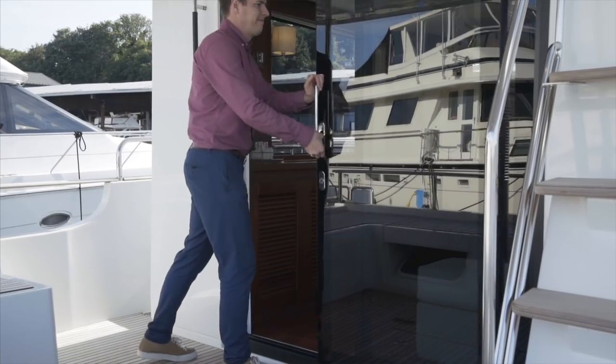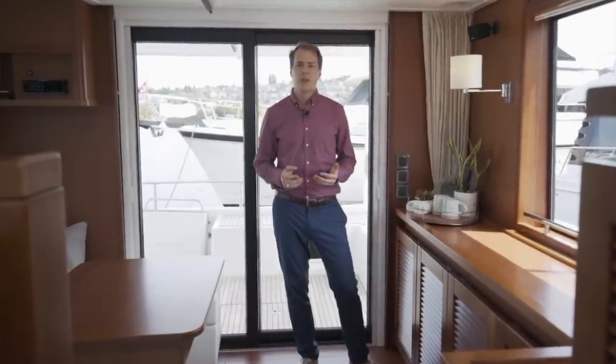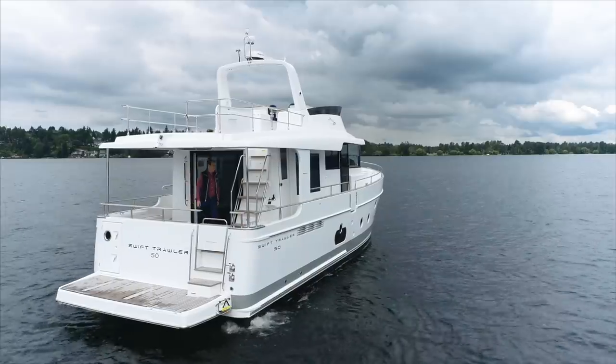Hello, this is Byron Shirley from Denison Yachting. We're in Lake Union in Seattle and today I'm going to be showing you the Swift Trawler 50 and showing you why it's the best liveaboard in the Swift Trawler range.